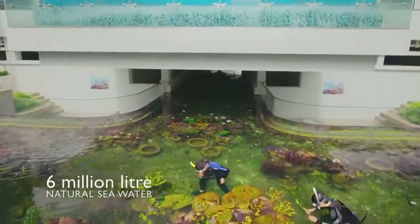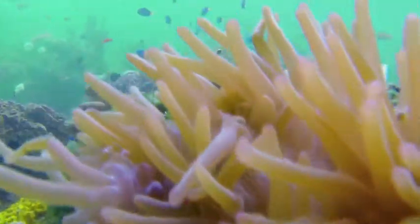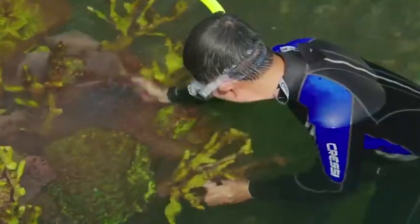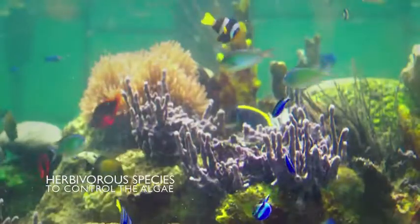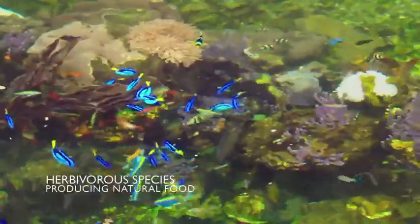The estimated total volume in this waterway is actually close to 6 million litres. To process such a huge volume, a lot of people are asking us, how big is your filter, and is it very costly? The answer is actually no. We are building the filter inside the waterway itself. We need a lot of heavy water species to control the algae, and also to produce natural food inside this waterway. It's a kind of self-sustaining system.